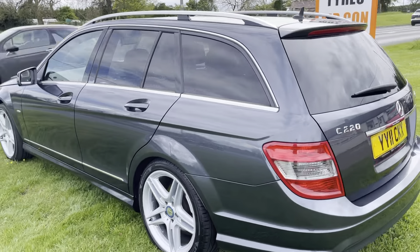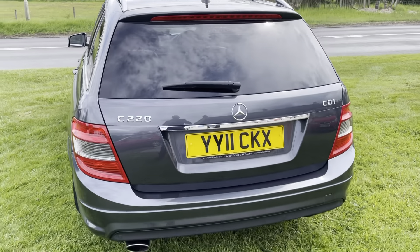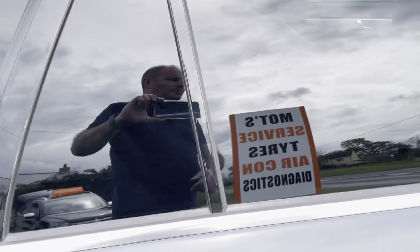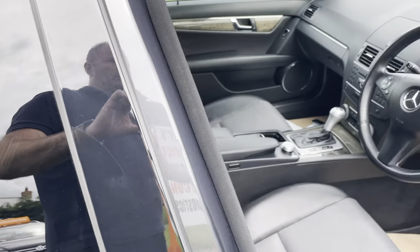Nothing to hide whatsoever, so I'll just take my time. It's got privacy glass in there, the interior is all good. Electric tailgate. How clean is that — it just doesn't come any better than this. There's a tiny little car park mark there, but nothing worth worrying about.